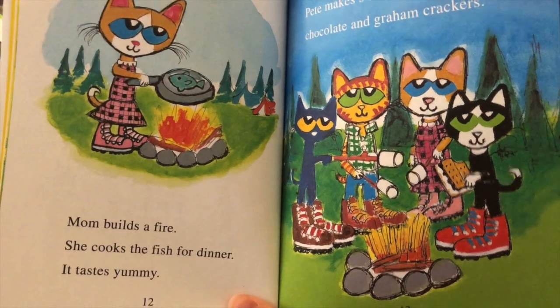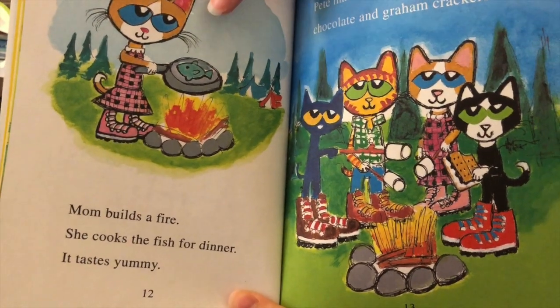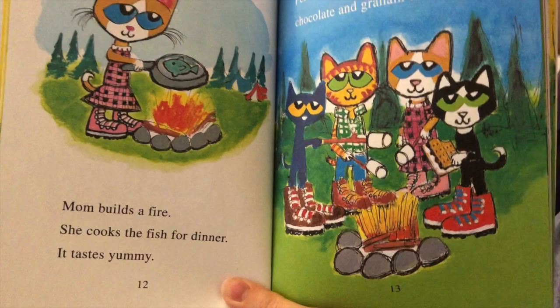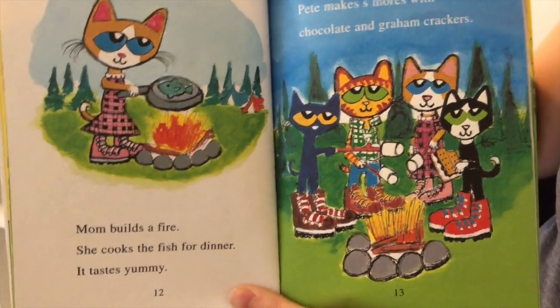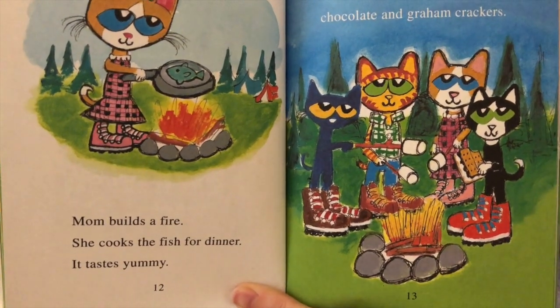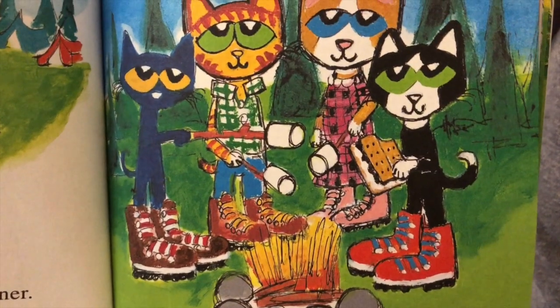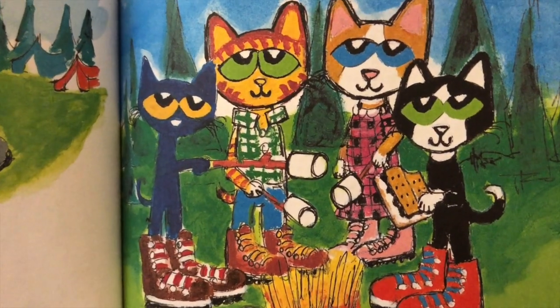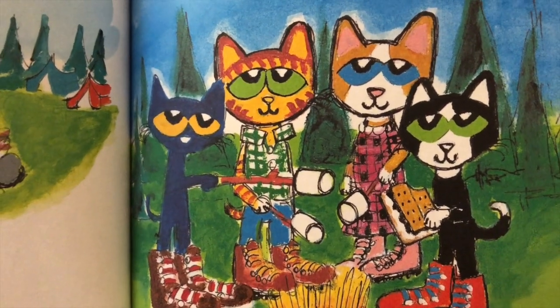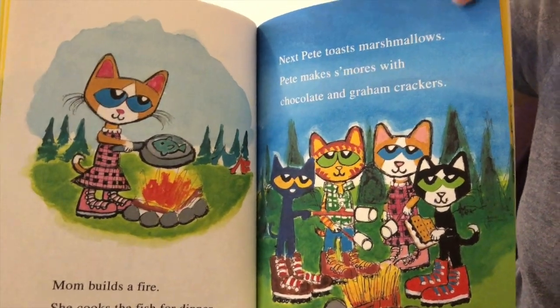Mom builds a fire and she cooks the fish for dinner — it tastes yummy. Fish is an example of something you can cook on a fire. And if you guessed that they were going to eat it, you were right — good job! Next, Pete toasts marshmallows and makes s'mores with chocolate and graham crackers. There's everybody making s'mores, roasting marshmallows. This reminds me of the slime that we made with marshmallow fluff. What's your favorite part of a s'more? Do you like the marshmallows, the graham crackers, or the chocolate? My favorite part is roasting the marshmallows.